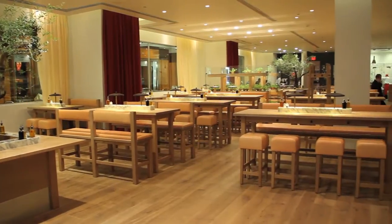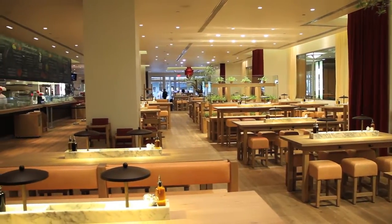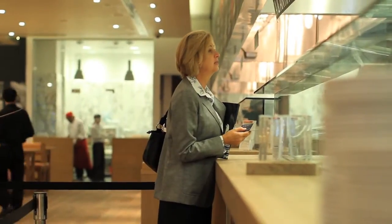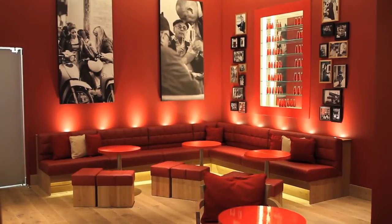The atmosphere inside of Vapiano is cool and comfortable with communal tables that are conducive for large groups or meeting new people. You can stop by for a quick bite, indulge in one of our great desserts, or stay a while to lounge and have a glass of wine or a beer.